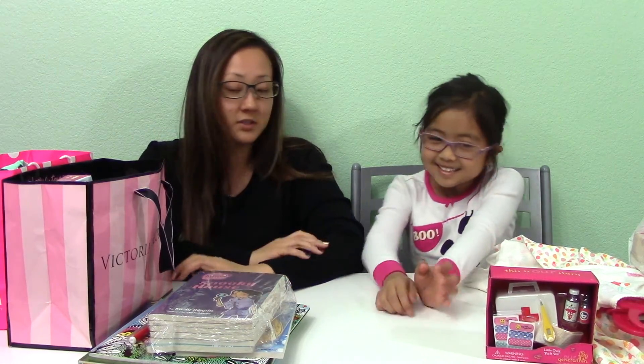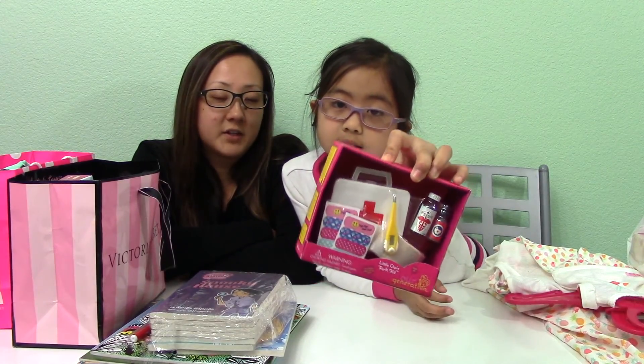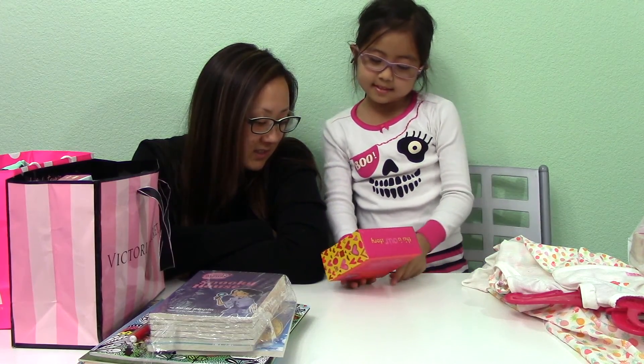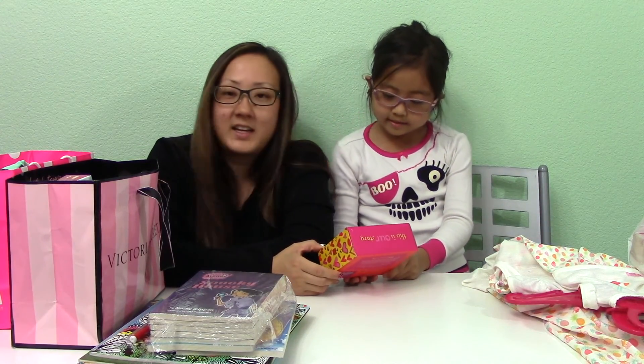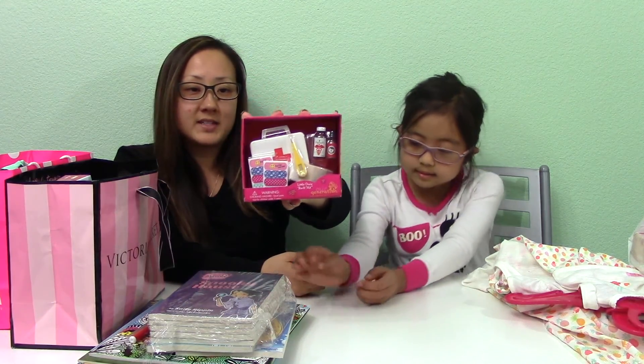Can I choose the next one? Yes, what do you want to choose? The R Generation. It's for her American Girl doll set. It's a first aid kit, right? Yes, it is. It's called a Little Owie Fix It Kit. So I haven't seen this one before, so we thought we had to snatch it.